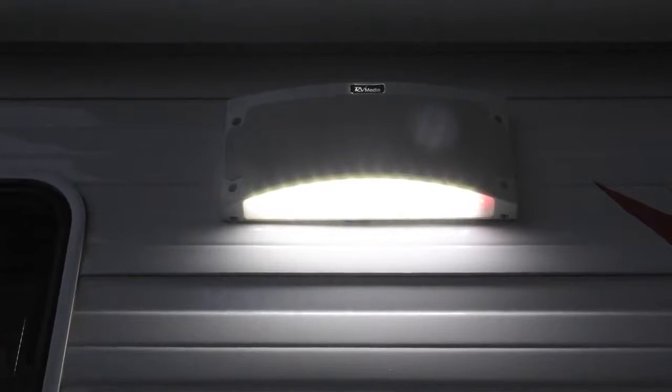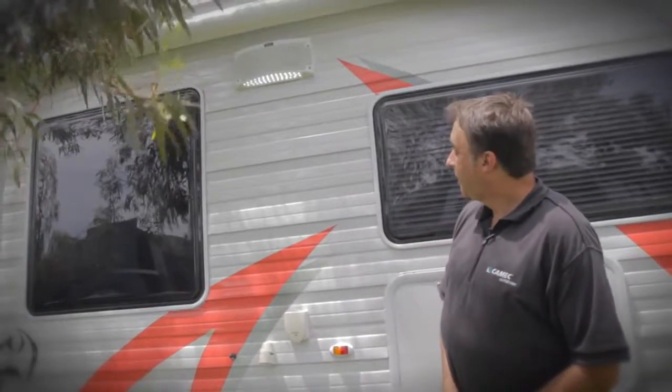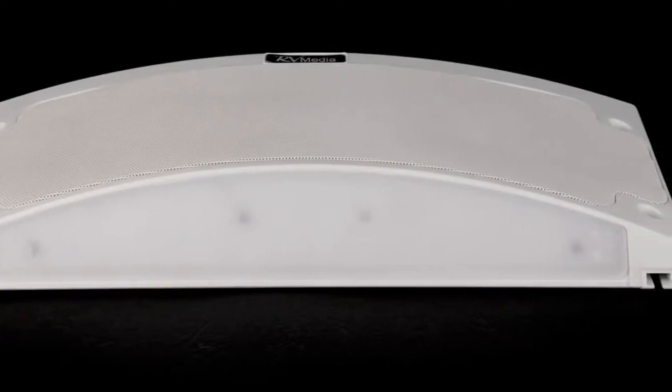Even though it's a wireless speaker, in any application you need power, and as every RV has an awning light, what we've done is tapped into that power supply and integrated the light into our speaker. That means it's a simple DIY installation — a two-wire installation that'll allow you to easily add Bluetooth speakers to your RV.